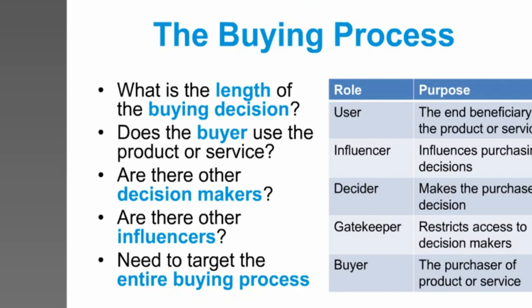The other aspect to remember when looking at your target markets is the buying process. What is the length of time actually required before someone makes the decision to utilise your products and services? It's important to remember — this particularly holds true when looking at grant applications and working with funding partners — that the person actually utilising your product or service may not be the one purchasing it or making the decision to make that purchase. It's about understanding the roles that everyone undertakes within that buying process.